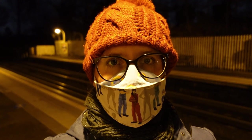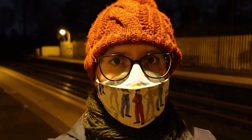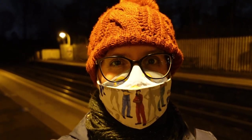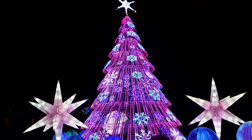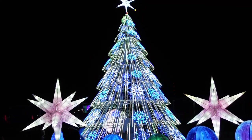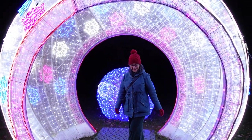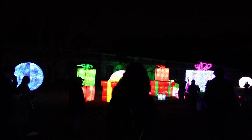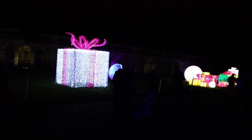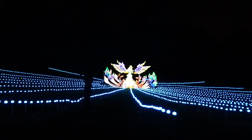My husband and I are heading into London to see Lightopia at Crystal Palace — a part of London I'm not familiar with. It should be a fun light show and I'm hoping to have quite a lot to show you guys.